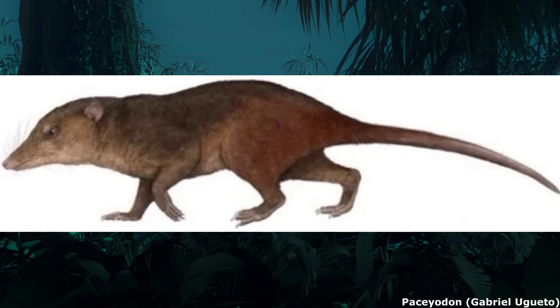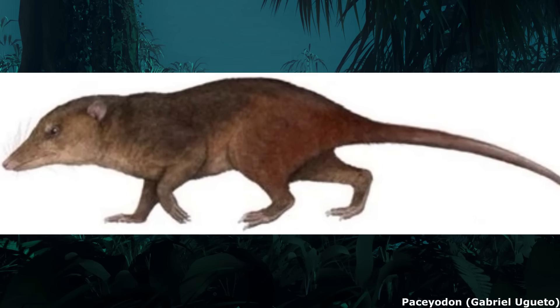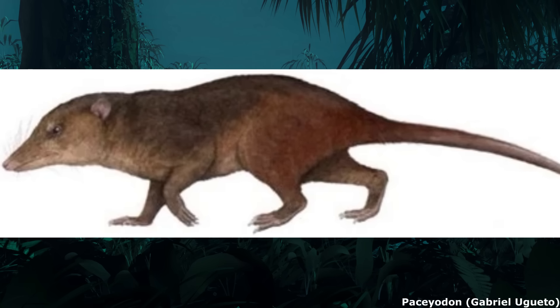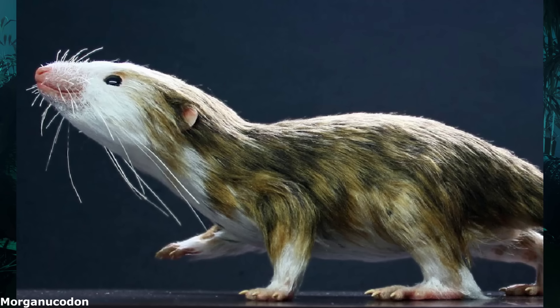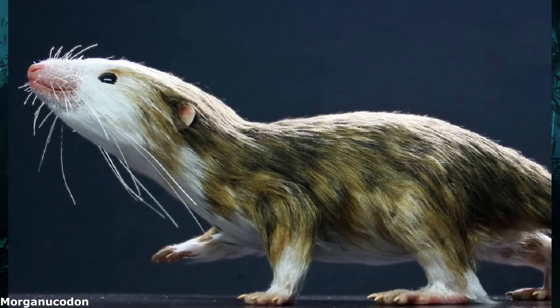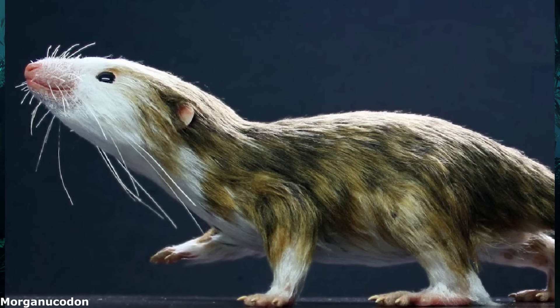Most were small and insectivorous, although some, such as the early Jurassic Paceodon from the UK, were rat-sized and may have been more carnivorous. The well-known type genus, Morganucodon, displays many of the characteristic traits of the group, some of which are much like those of modern mammals.